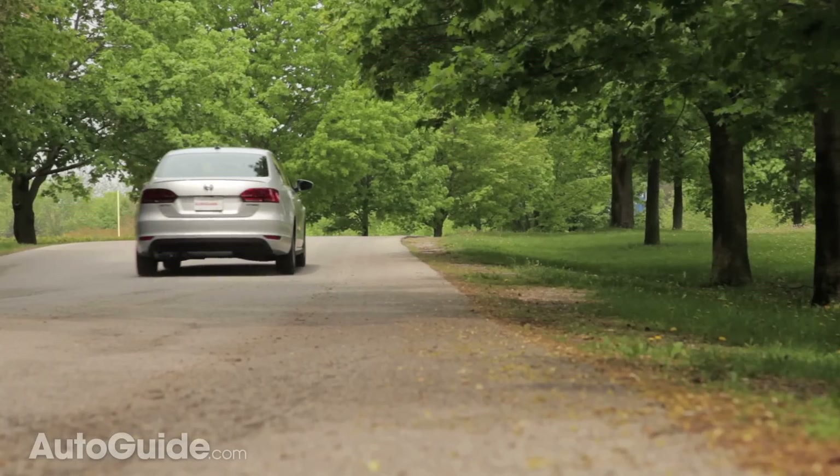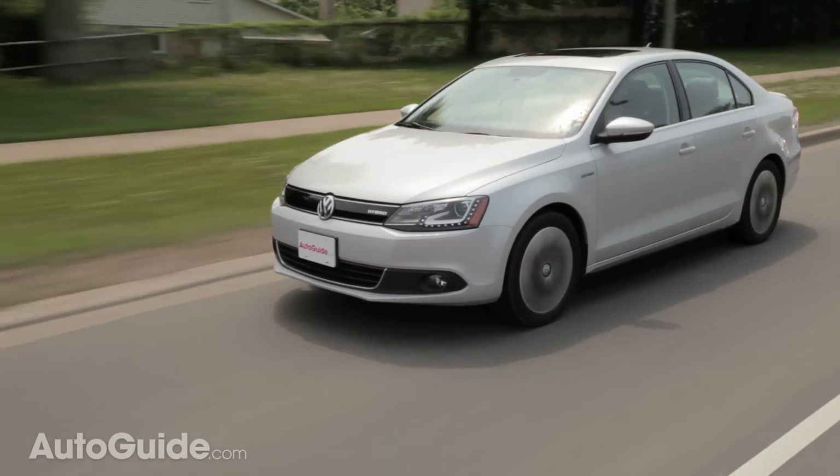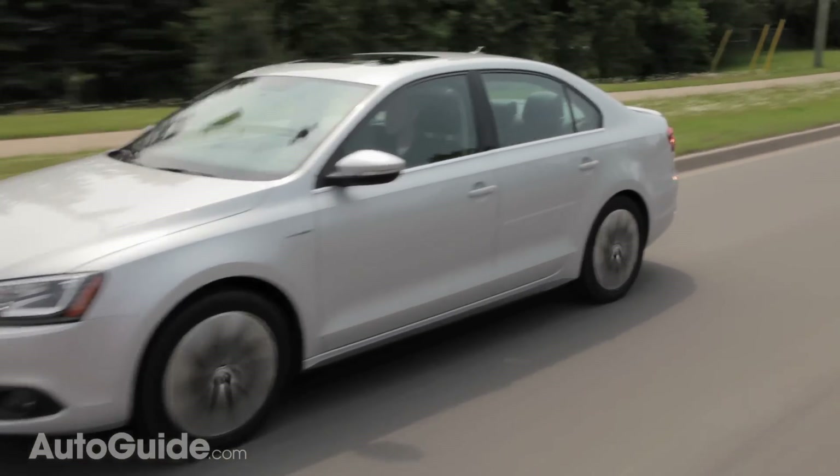It's true the Jetta Hybrid isn't that fun to drive, but you can have a different kind of fun. Put it in e-mode, be light on the throttle, and see how far you can go on battery-only power.